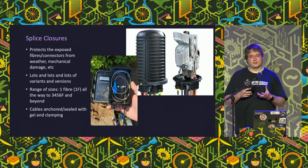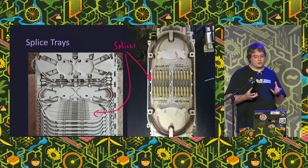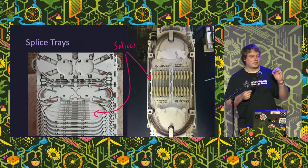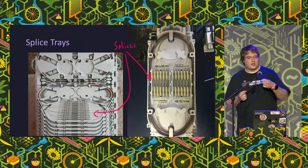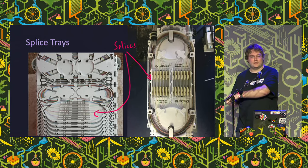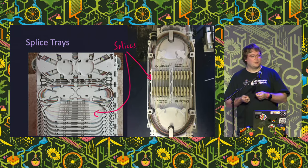In the UK we typically have closures ranging between 24 and 288 fibres. Inside those closures we've got splice trays where we lay all of the splices up and protect them along with their associated loops of fiber. The loops exist because we need enough slack to reach out to a workbench, and also because every time we break and remake a splice to repair or reroute the network, we take a bit of fiber off the end.